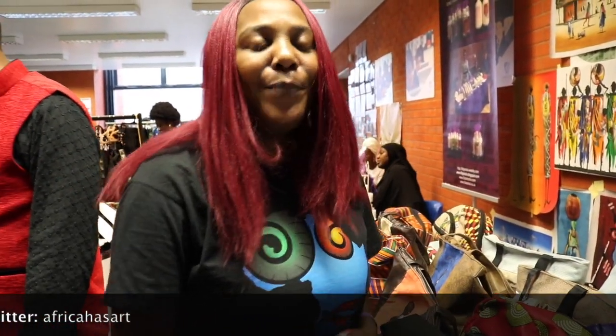We're at the Black History Studies event at the Black Market today on the 1st of September 2018. It's been a great day, lots of lovely people that we've met, we've sold bags, we've sold paintings, lots of interest. If you'd like to follow us, please follow us on our social media — Instagram, Twitter and Facebook. Our tag is AfricaHasArt, A-F-R-I-C-A-H-A-S-A-R-T. Thank you.